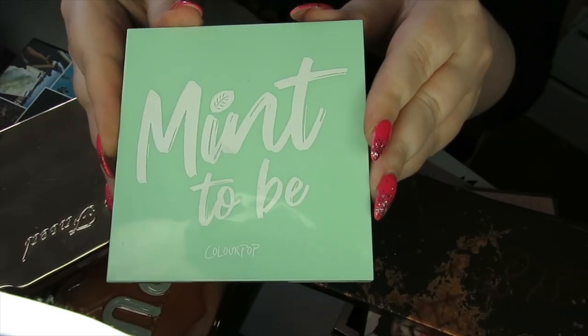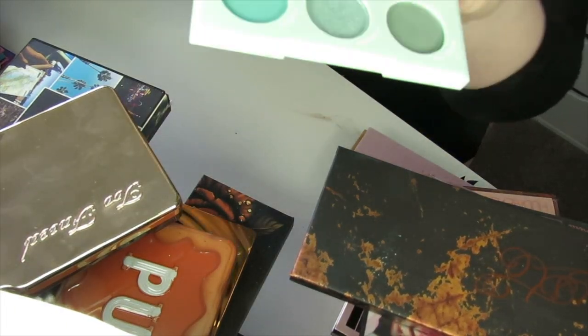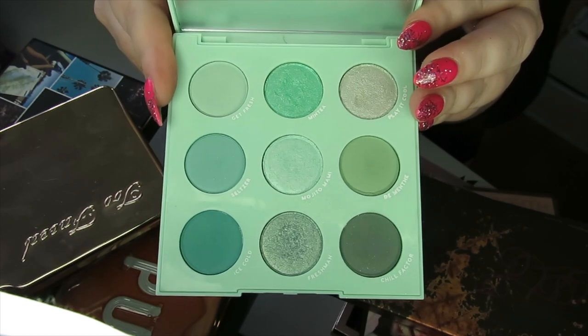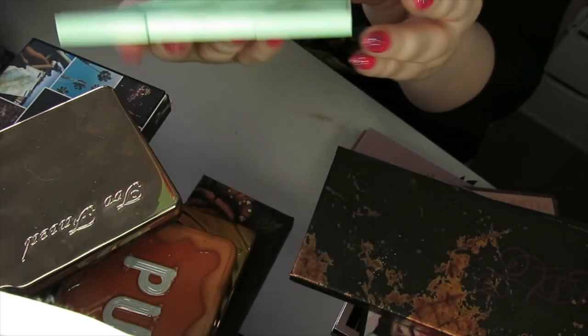I have another palette here from Colourpop — this is Mint to Be. I love this palette. I've also got the Super Shock shadows that go with this collection and I love putting them together. It's another palette from the Monochromatic collection, so I'm going to be keeping this one.